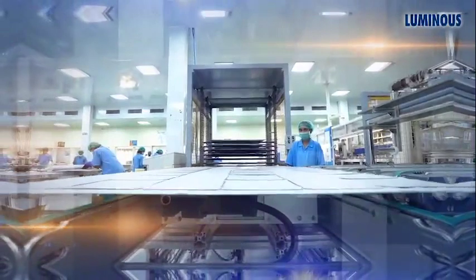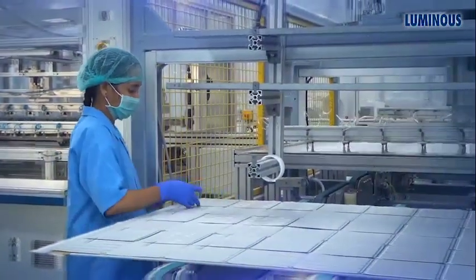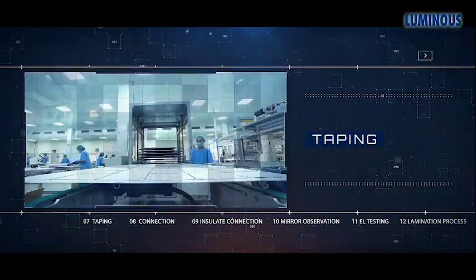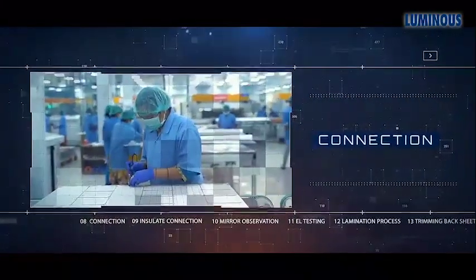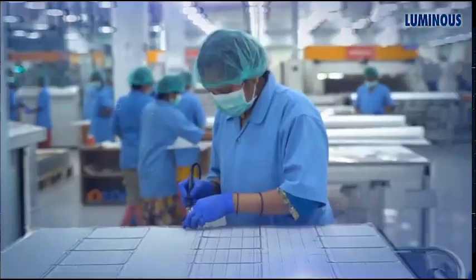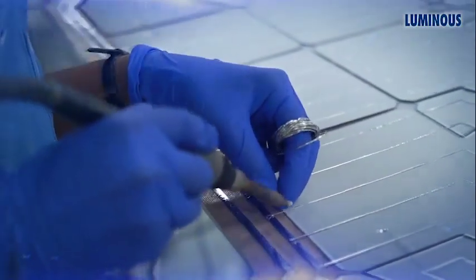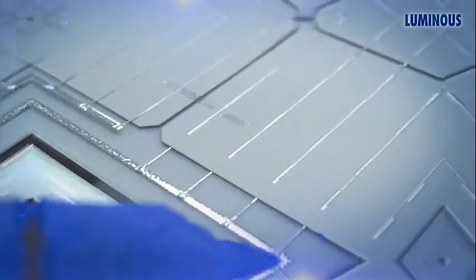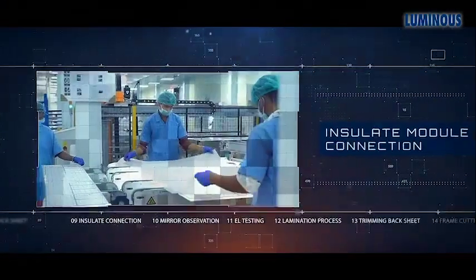Adhesive tapes are used by a technician to maintain alignment temporarily while they are connected permanently in the next stage. Then rows of the cells are connected through bus wires. The connections are then soldered together to ensure a firm connection.